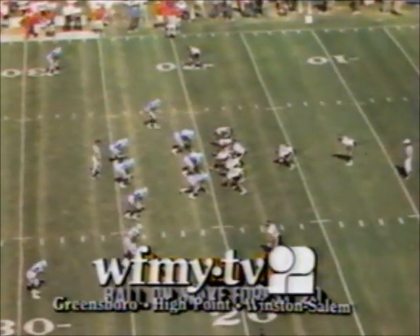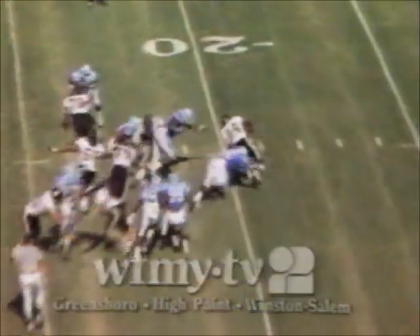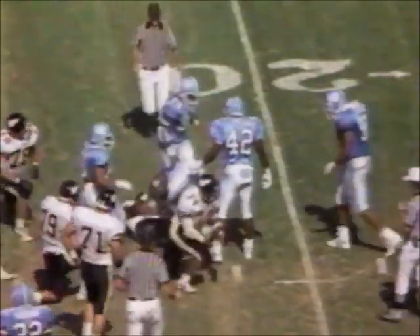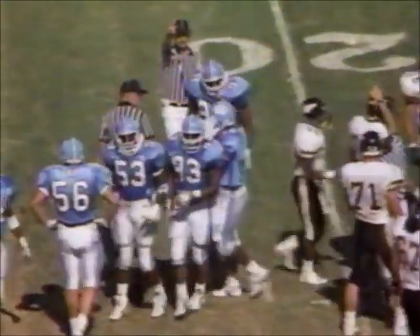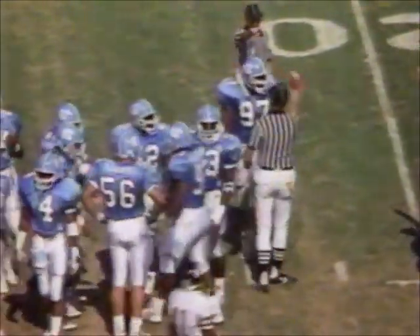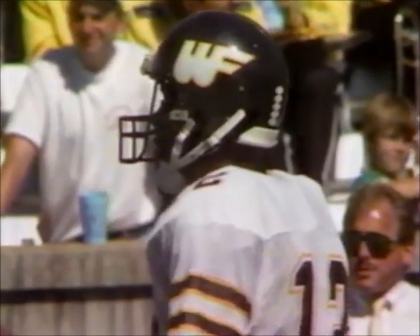Three wide receivers set for the Deacons. Barnhill keeps it on the ground with Williams. Nice job defensively — Hollier made the first hit, leading tackler in the ACC. Forest Williams outside — he got a couple. We're in a 10-7 ballgame here because both teams are a little hesitant to try and get real deep on offense.